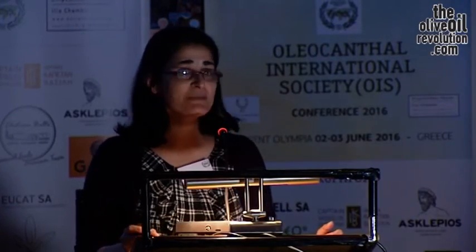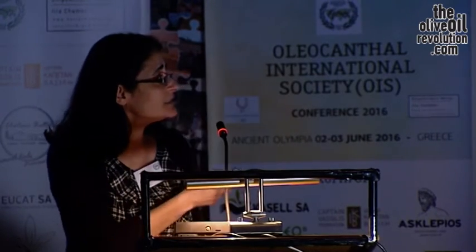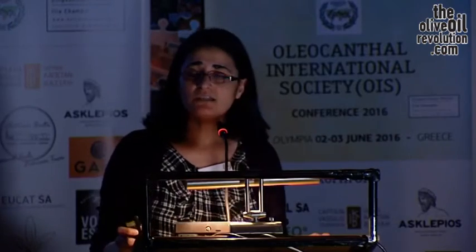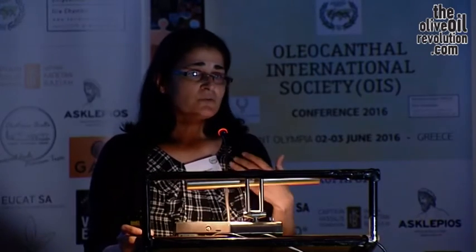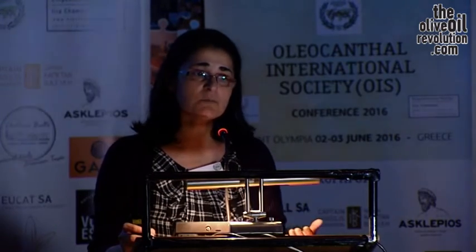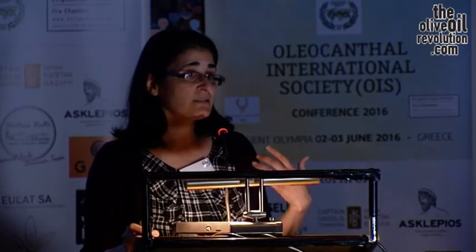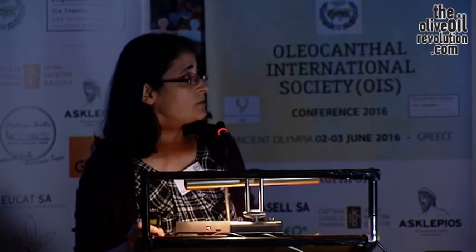Thank the organizers for the invitation and for giving me the chance to come to this great country and meet with you guys here in Greece. My topic is related to Alzheimer's disease. In our case, we wanted to understand the mechanism by which extra virgin olive oil can affect the Alzheimer's disease pathology and the possibility to understand how it can protect against Alzheimer's disease.